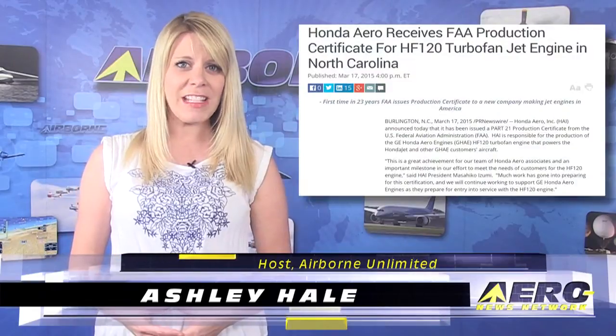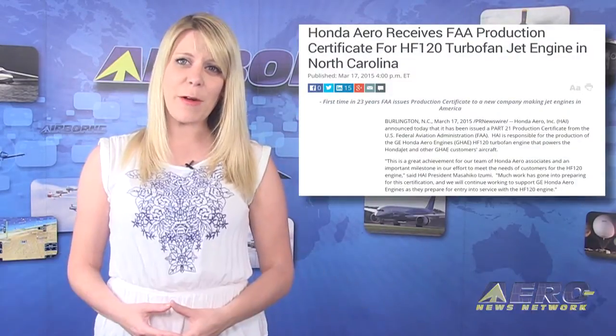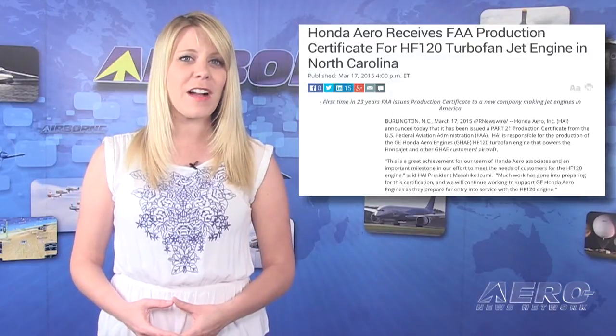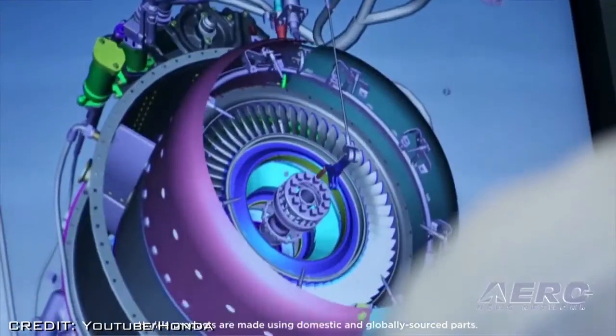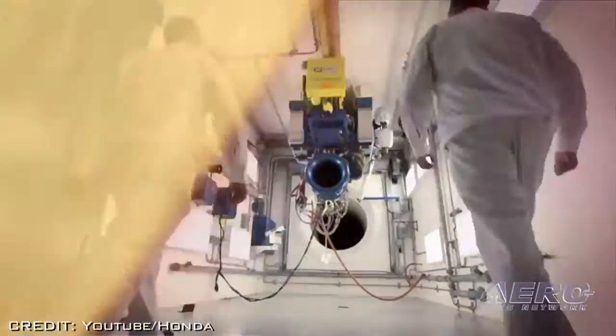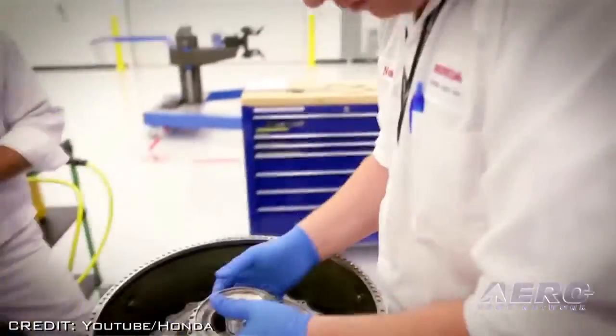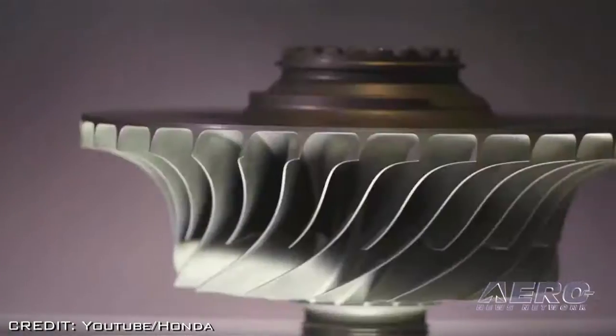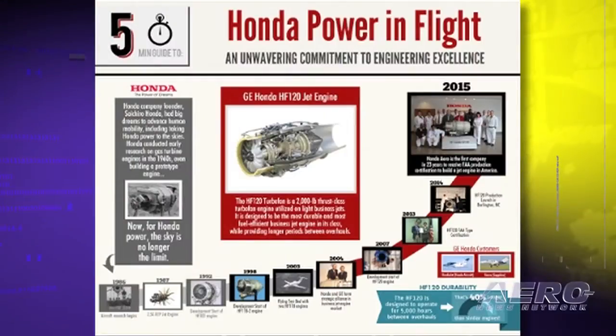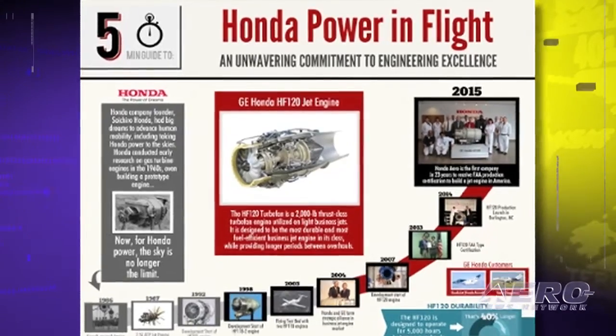The Honda Aero HF-120 turbofan engine that powers the Honda Jet and other customer aircraft have been issued a Part 21 Production Certificate from the FAA. Initial production of the HF-120 engines took place at GE's Lynn Facility in Massachusetts. At the end of 2014, Honda Aero started assembly of the HF-120 under GE Honda Aero engines type certification and with FAA oversight. With this program milestone, HAI's Burlington facility can now produce engines under the HAI Production Certificate.